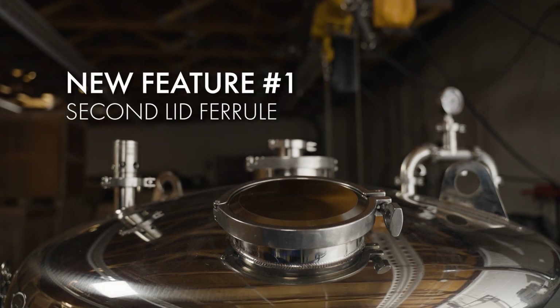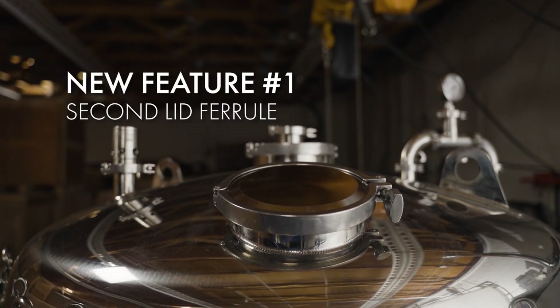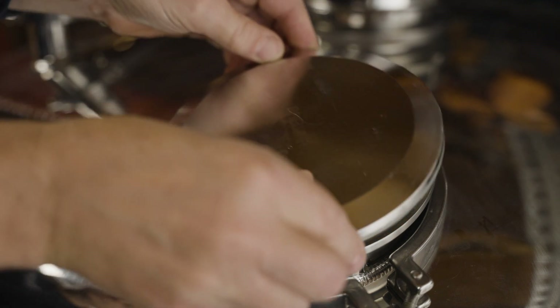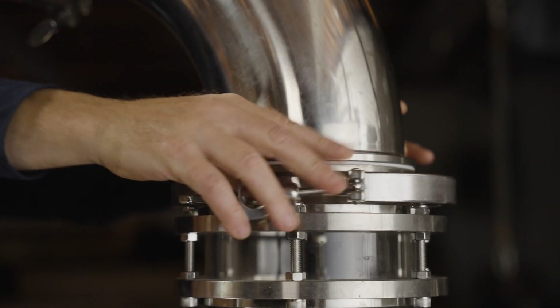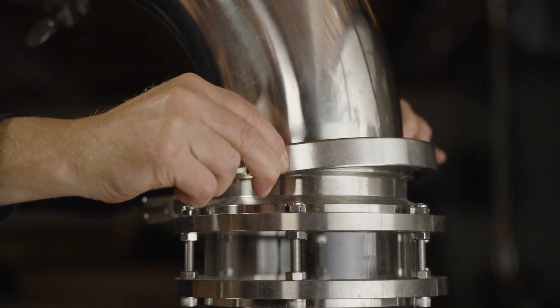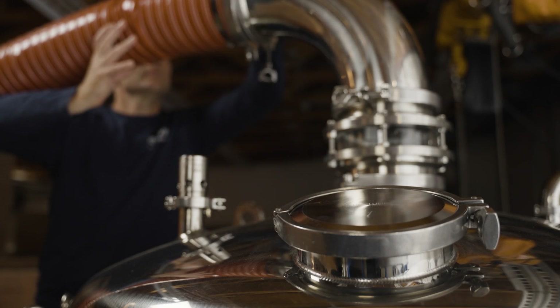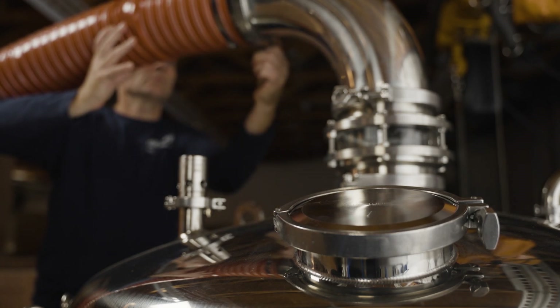The first new feature is that we have included a second six-inch ferrule in the lid, which makes adding boil hops or other additions that much easier when the center port is connected to our steam vent or steam condenser for venting during the boil. We have also positioned it near the front so it is easier to access.